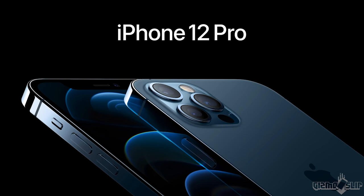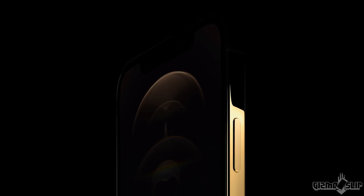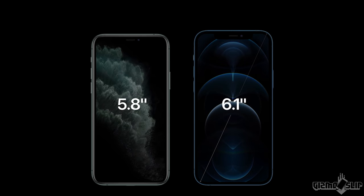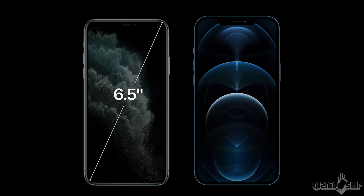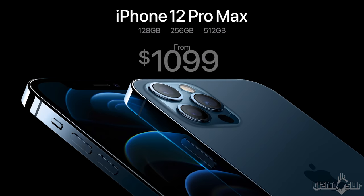The iPhone 12 Pro comes in at $999, also 6.1 inches and similar in size to last year but with a larger display. The iPhone 12 Pro Max is again similar to last year but with a larger display at 6.7 inches, coming in at $1,099.